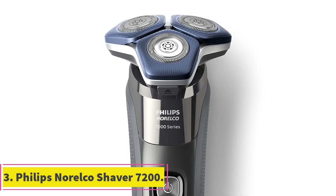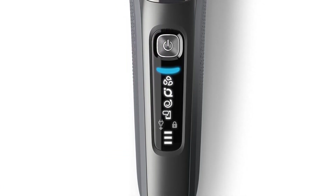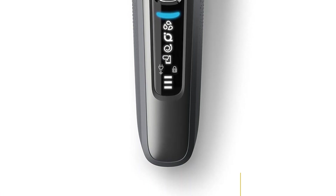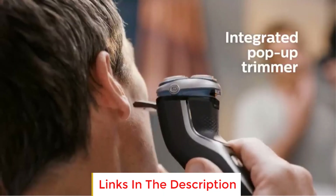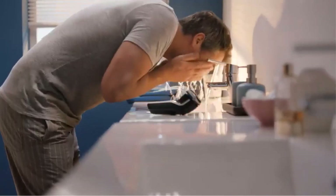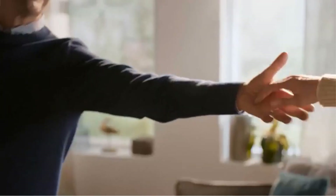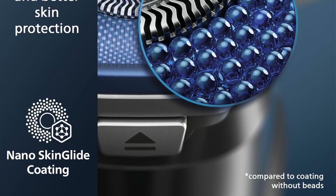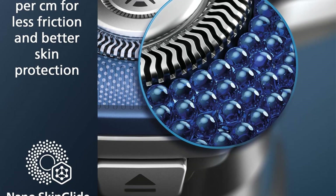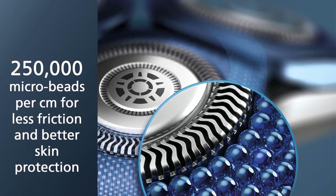Number three: Philips Norelco Shaver 7200. The Philips Norelco Shaver 7200 is a state-of-the-art electric shaver designed to provide a superior and irritation-free shaving experience. This grooming tool incorporates advanced technologies and features that make it stand out in the world of electric razors. One of its standout features is its nano skin glide coating, which consists of up to 250,000 micro-tech beads per square centimeter. This coating improves the gliding of the shaver on the skin by up to 30 percent, reducing the risk of irritation and ensuring a smoother shave.